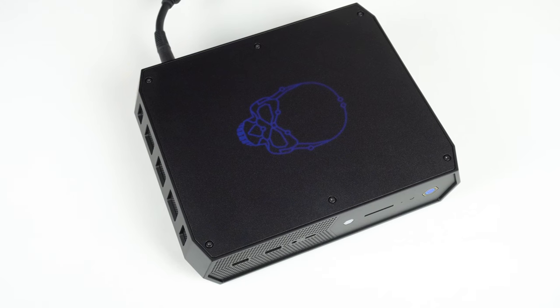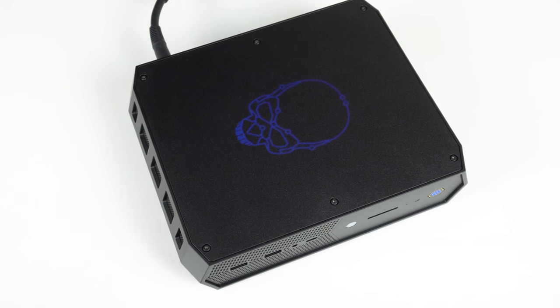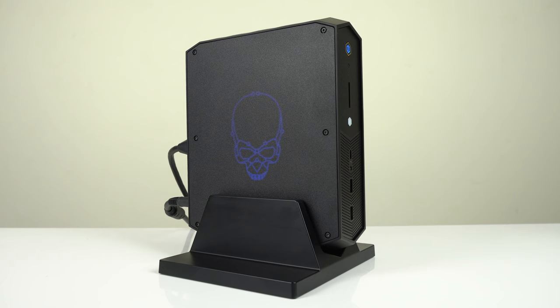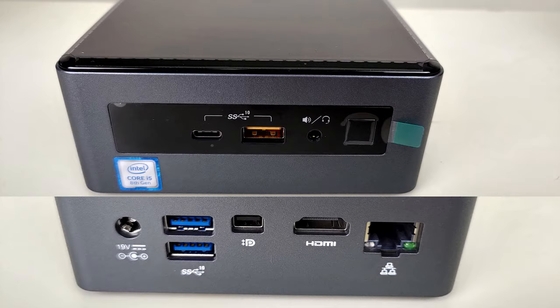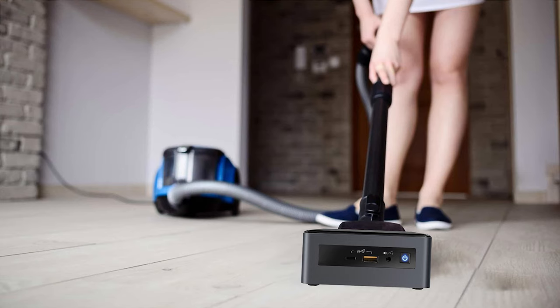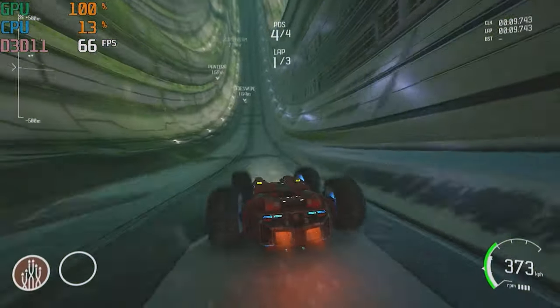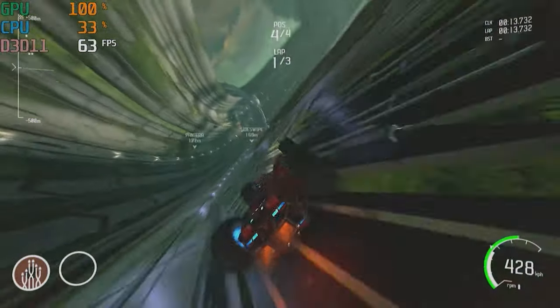What about NUC 12 Enthusiast Serpent Canyon? Well, there's a reason the price dropped here in Oz by around 40% since launch — it's hot, loud, and power hungry, and wasn't the Phantom Canyon successor I and others were looking for. Another spin-off, Isla Canyon — aka the vacuum cleaner — was another interesting Intel-AMD GPU combination that also failed to deliver. Hot, loud, same issue.